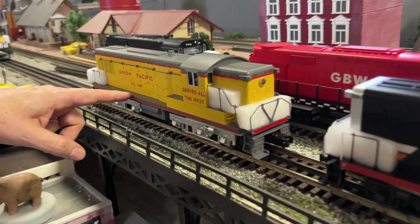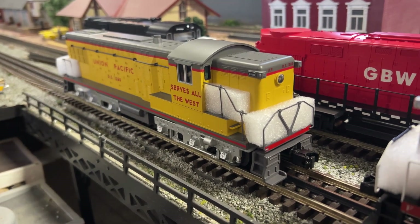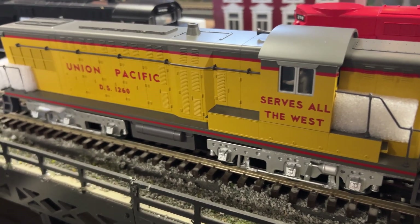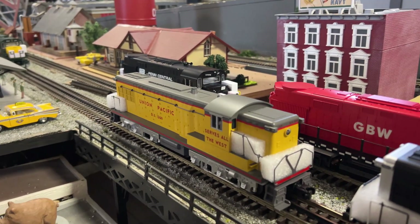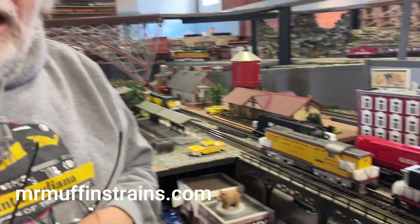DS 1260 — again a factory version — in the common Union Pacific yellow and gray. Just terrific. AS-616s by Baldwin; these were made just outside of Philadelphia. Gorgeous, gorgeous, gorgeous.